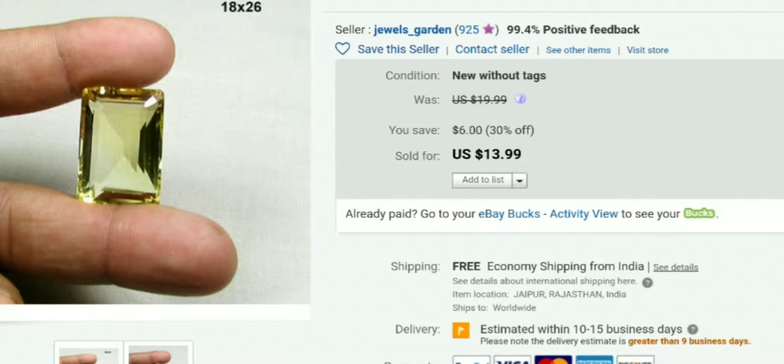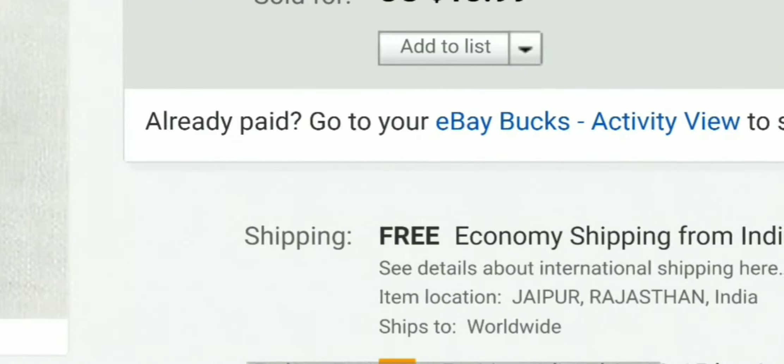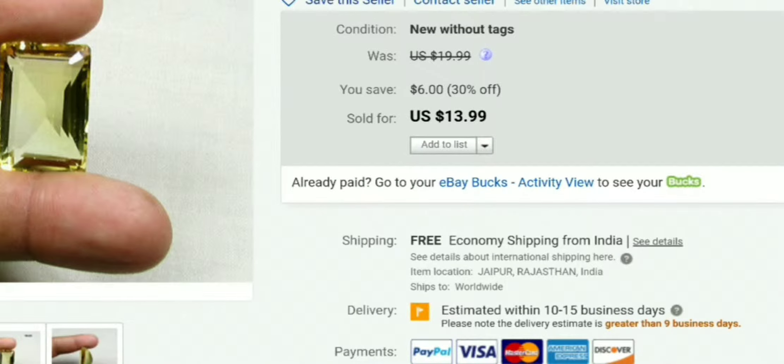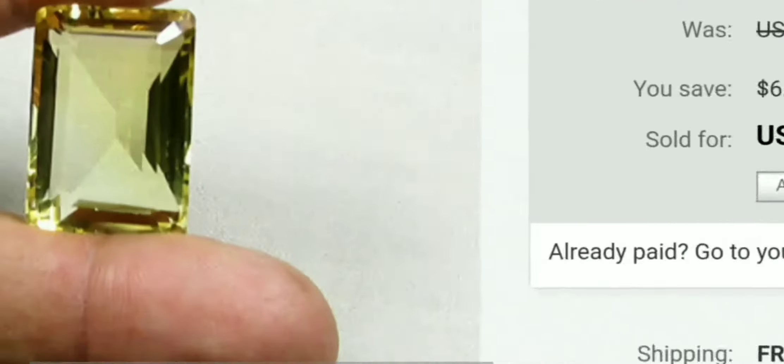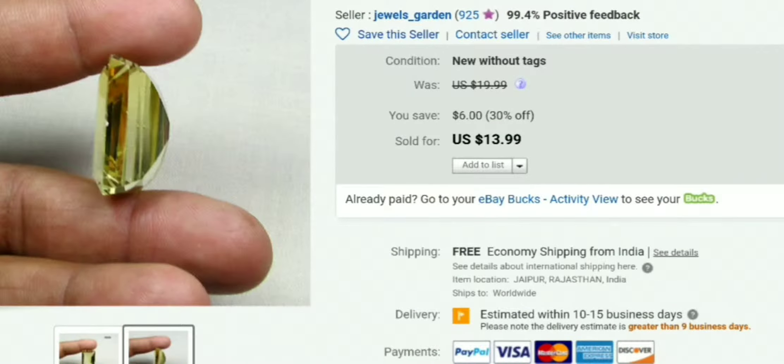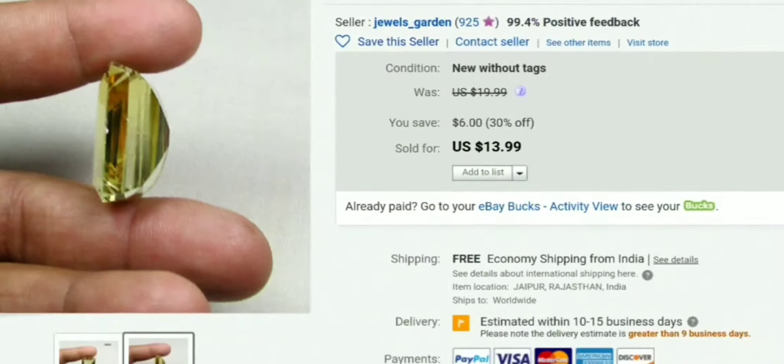It says lemon quartz gemstone, 100% natural, faceted, and in stock. It was free economy shipping from Jaipur, Rajasthan, India — I can't even say it. My New York accent screws it up every time. This is the stone in the picture, but I couldn't really see the detail very well. So let's see — I'm going to open up that pouch and show you what I got, and let's see if it's real or fake.